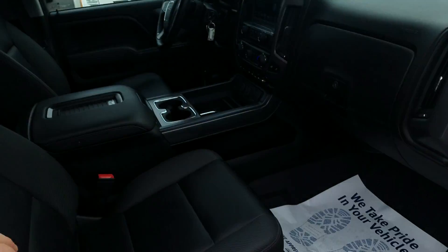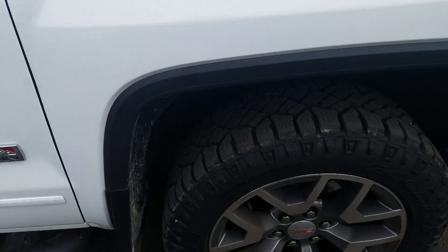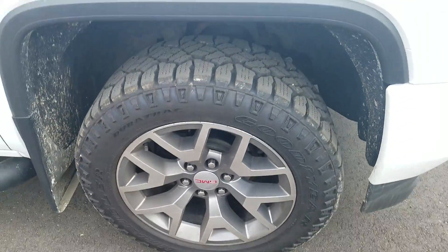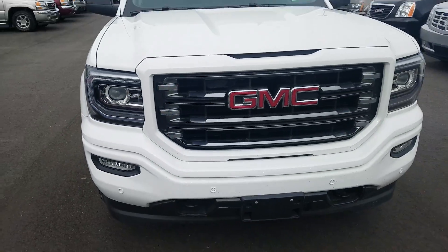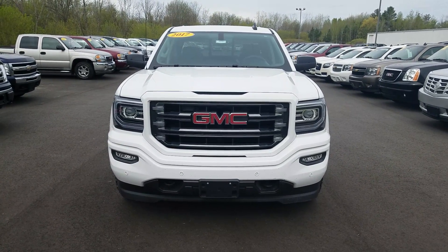Looking up on top of the roof here. Again, this was a video of this 2017 GMC Sierra All-Terrain. Thank you for watching.